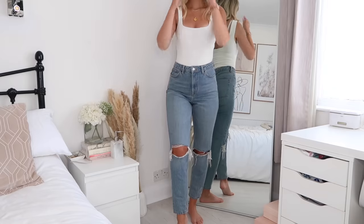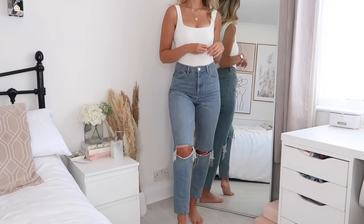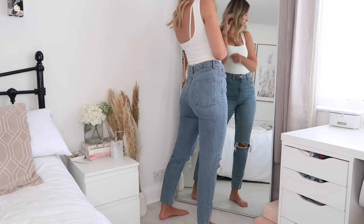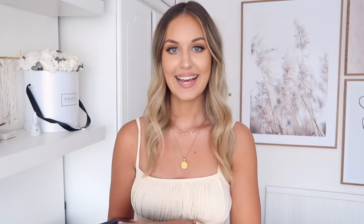I also have this pair of mum jeans from Topshop — same style, but these ones have rips in the knee and are a slightly darker denim. I love these; they look really nice dressed down with trainers and a hoodie, but also dressed up with heels and a nice blouse or shirt. Size-wise, I got both in waist 28 length 32, and price-wise they're around £42.